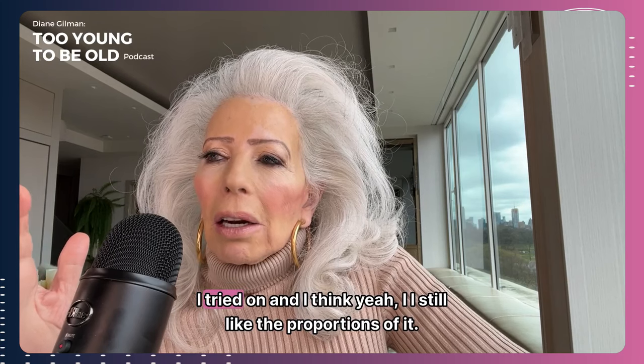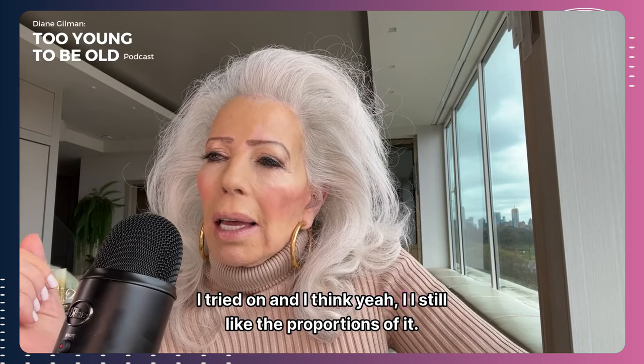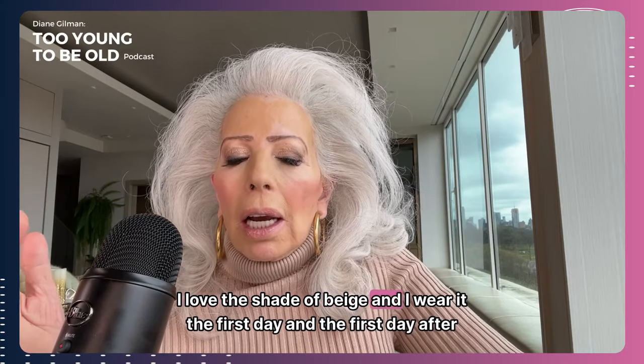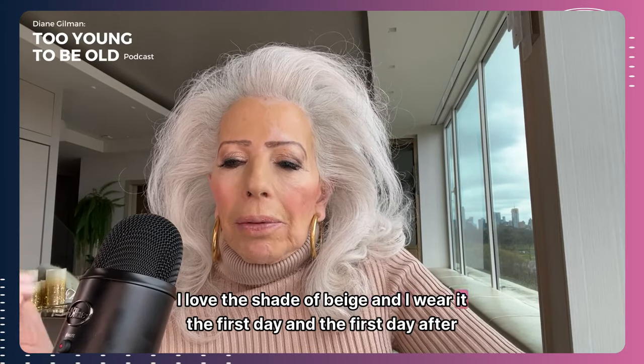I haven't worn it in like five years, so I pull it out. It's Burberry. I try it on and I think, yeah, I still like the proportions of it. I love the shade of beige, and I wear it the first day.